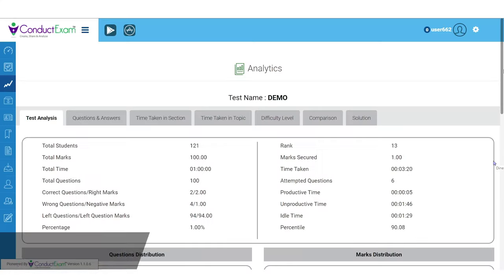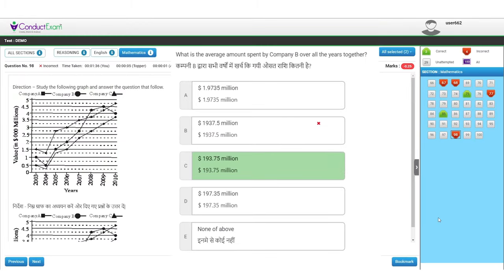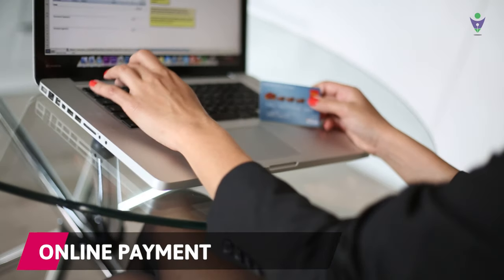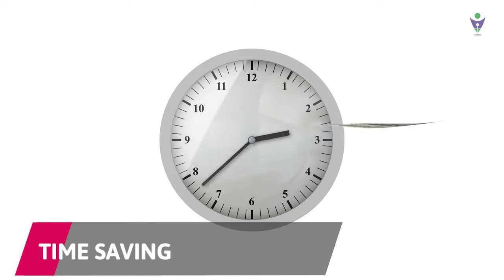Real-time student tracing, multiple reports, and multiple options to make online payments make your examination and assessment system more secure, hassle-free, and saves a lot of time.